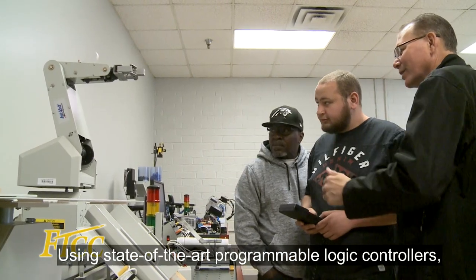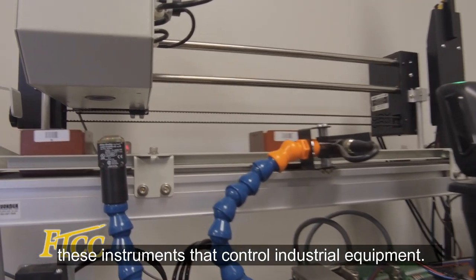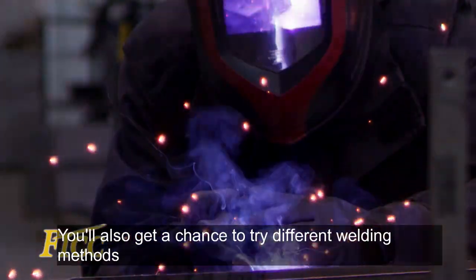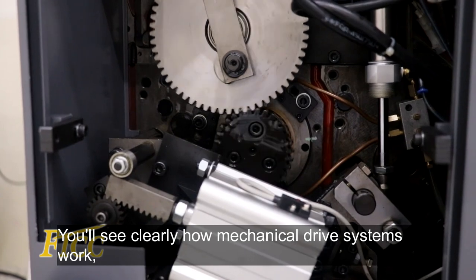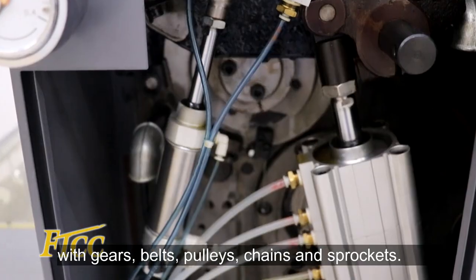Using state-of-the-art programmable logic controllers, you can learn to program and troubleshoot these instruments that control industrial equipment. You'll also get a chance to try different welding methods with various metals. You'll see clearly how mechanical drive systems work with gears, belts, pulleys, chains, and sprockets.